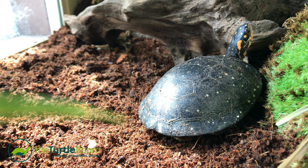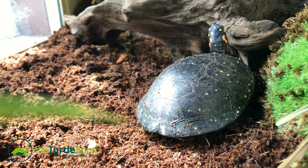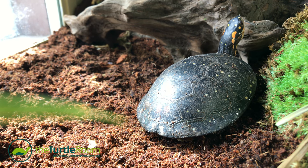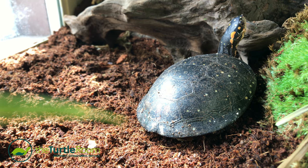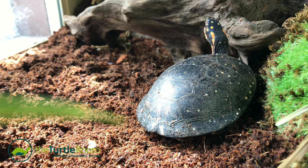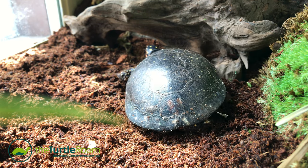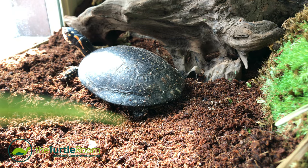The spotted turtle breeding program is definitely going to be a big success here. I think it will interest the public — it's just in its infancy right now, but once the public sees everything we have going on here, sees the turtles on exhibit, and when we get some babies, I think it will really help educate the public and bring awareness to spotted turtles as a native species.